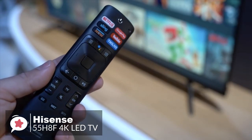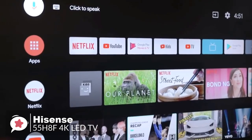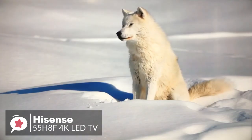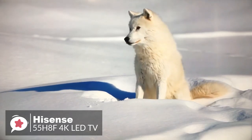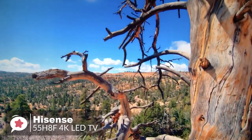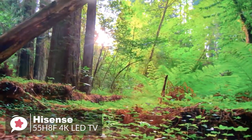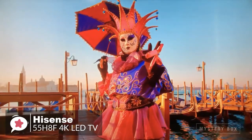Furthermore, the remote provides clearly marked number and action keys that enhance the intuitively easy setup and control of the television, and offers quick-access buttons for Netflix, YouTube, Google Play, and Vudu apps. Many others are available through the Google Play Store app. In addition, the Hisense H8F supports the leading high-dynamic range profiles, including the standard HDR10, Hybrid Log Gamma, and Dolby Vision. The television nicely presents a brief flag indicating when it is playing material with one of the supported formats.